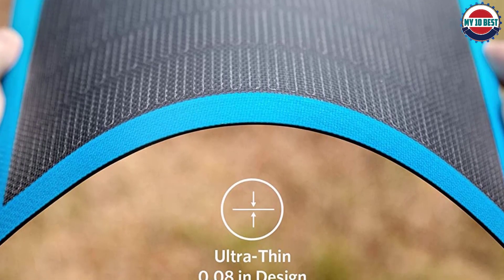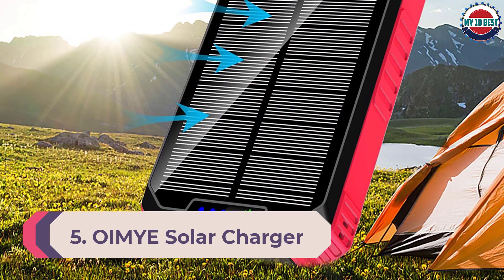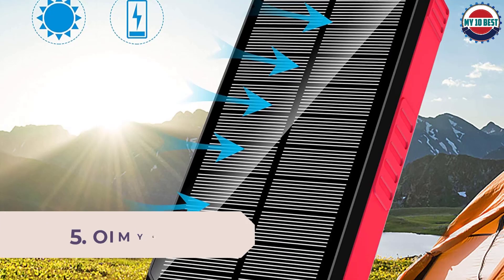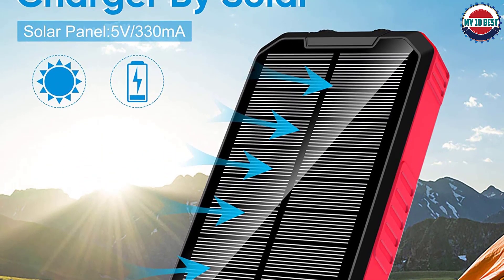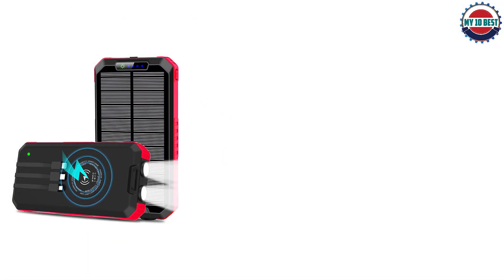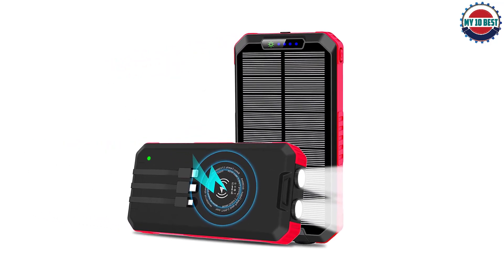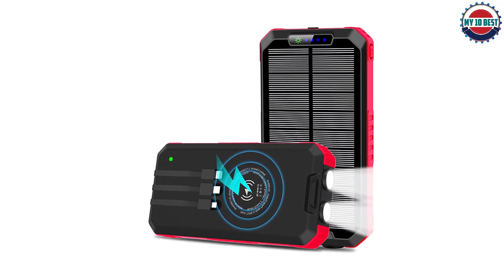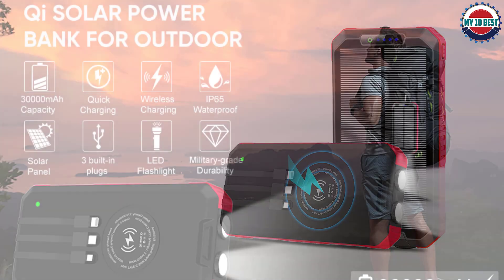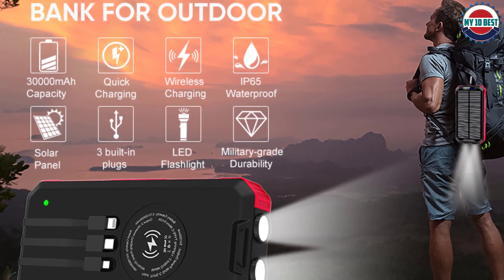Number 5: Omye Solar Charger. If power capacity is your major requirement, the Omye solar charger is the most powerful option in the portable solar charger category. Even within a standard smartphone-like form factor, Omye has managed to introduce a massive 30,000mAh battery, which is nothing short of a lifesaver for outdoor use.